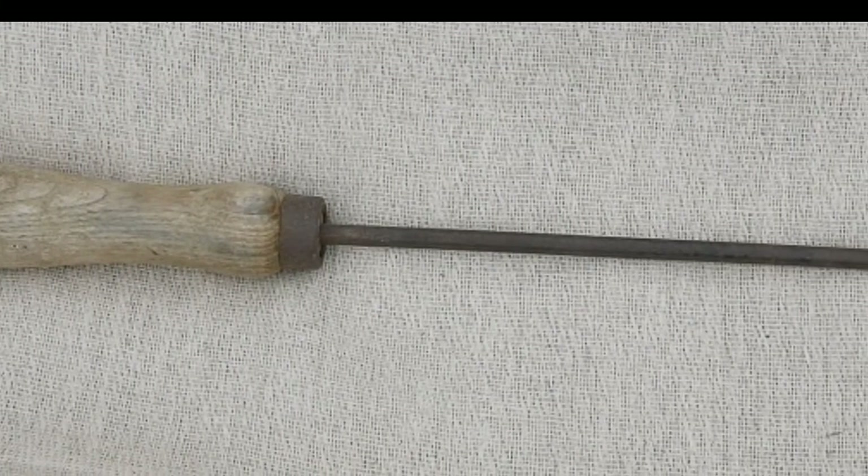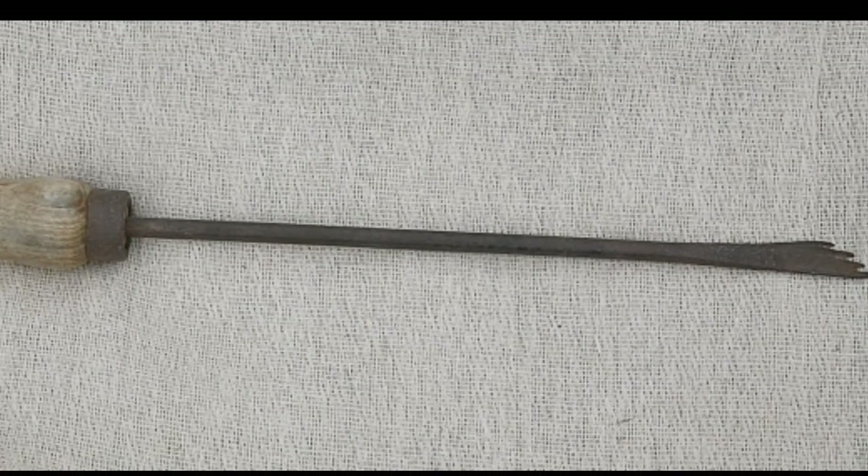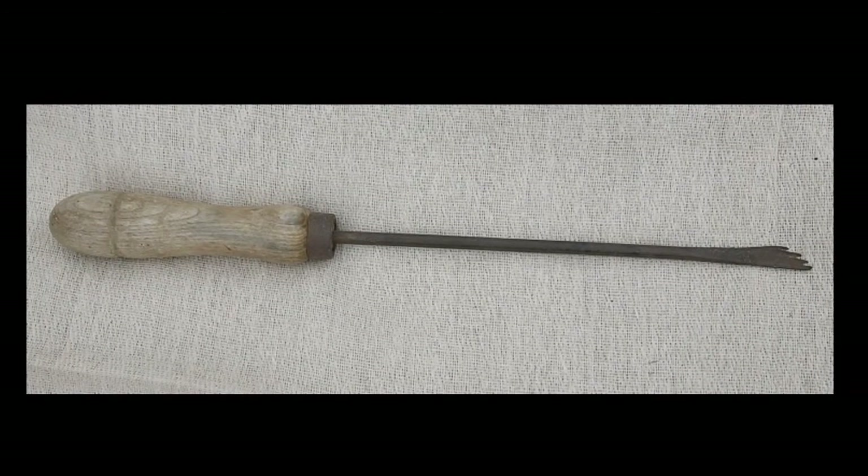I have here in my hand an asparagus knife, used perhaps only locally in the Vale, made in Badsey and Littletons. It's probably about a foot long, used by father and by lots and lots of local growers.